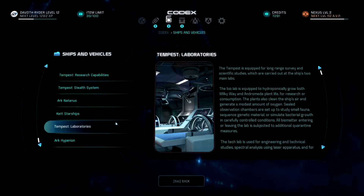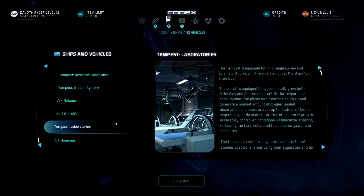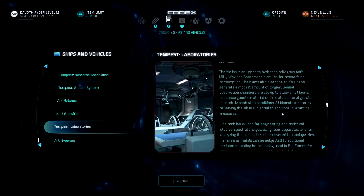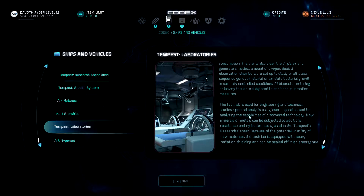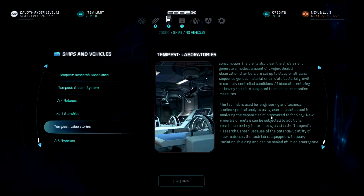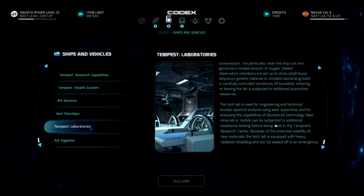The Tempest is equipped for long-range survey and scientific studies, carried out at the ship's two main labs. The bio lab is equipped to hydroponically grow both Milky Way and Andromeda plant life for research or consumption; the plants also clean the ship's air and generate a modest amount of oxygen. Sealed observation chambers study small fauna, sequence genetic material, or simulate bacterial growth in carefully controlled conditions; all biomatter entering or leaving is subjected to additional quarantine measures. The tech lab is used for engineering and technical studies, spectral analysis using laser apparatus, and analyzing the capabilities of discovered technology. New minerals or metals can be subjected to resistance testing before use; the tech lab is equipped with heavy radiation shielding and can be sealed off in an emergency.